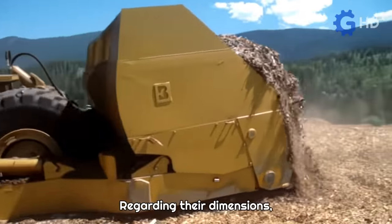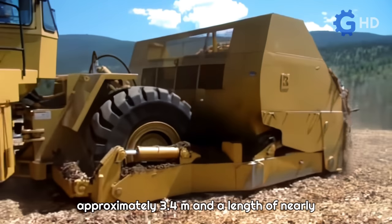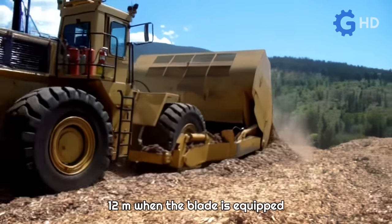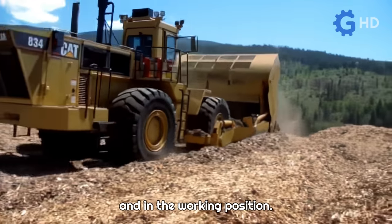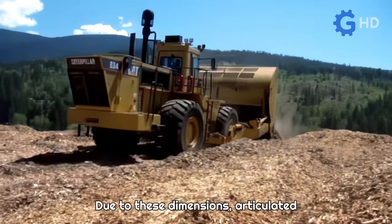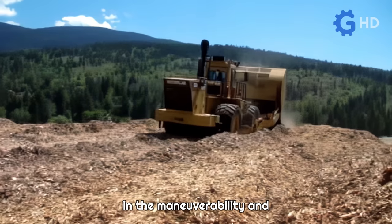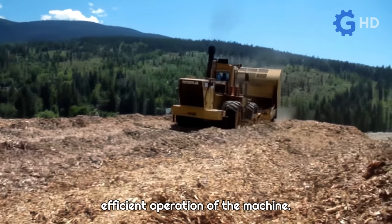Regarding their dimensions, these dozers have a hood height of approximately 3.4 meters and a length of nearly 12 meters when the blade is equipped and in the working position. Due to these dimensions, articulated steering plays a fundamental role in the maneuverability and efficient operation of the machine.